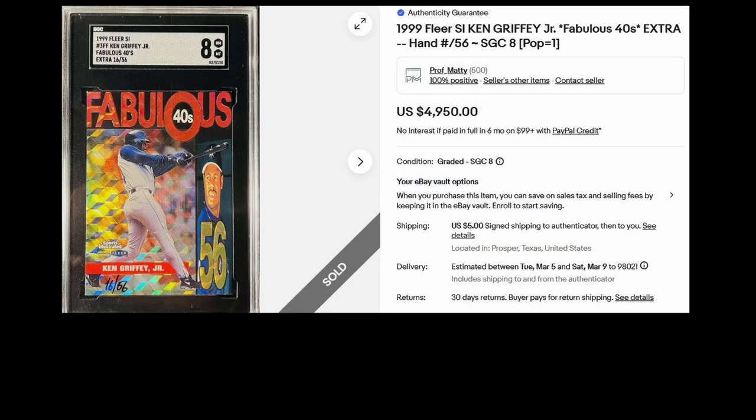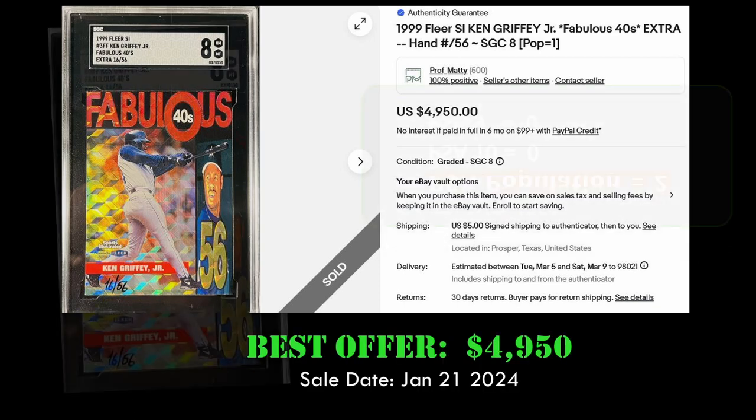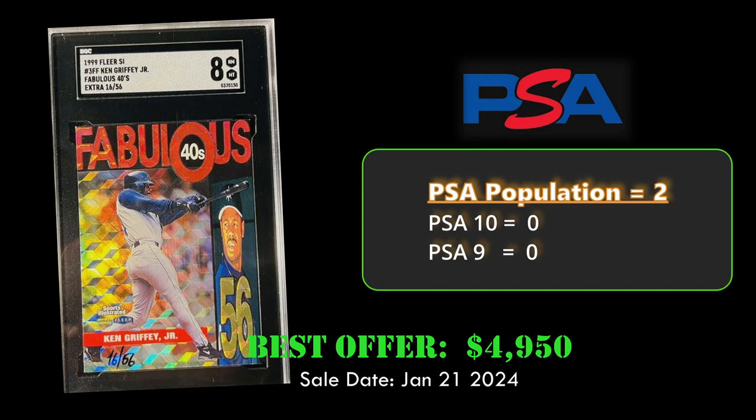Up next at number four we have the 1999 Fleer Sports Illustrated Fabulous 40s hand-numbered card out of 56. This Ken Griffey Jr. in a SGC 8 sold via best offer for $4,950 on January 21st, 2024.